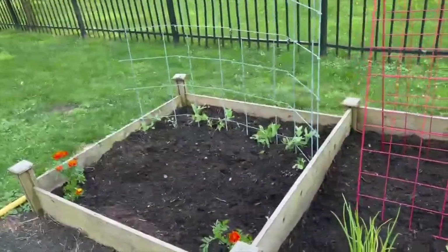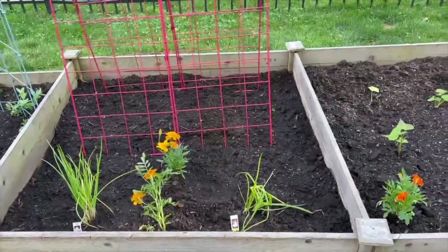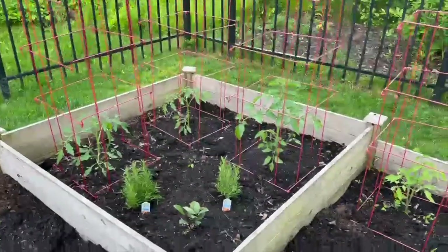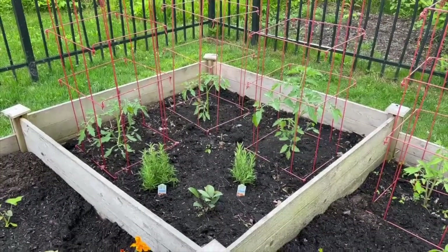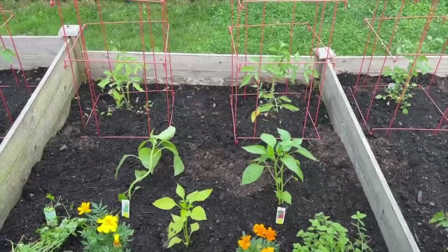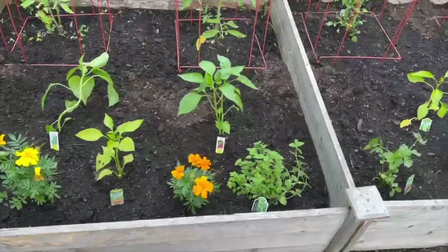We've got peas and zucchini in here, cucumbers, spinach, onions, sweet potatoes, carrots, volunteers. And here's kind of a French twist — that's some rosemary and bay leaf. This is our Italian twist. We've got the tomatoes, peppers, flat leaf parsley, oregano.